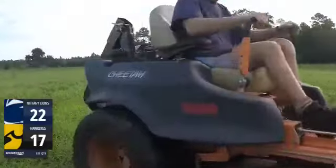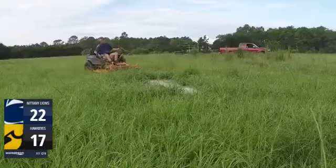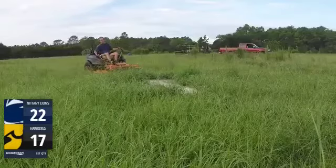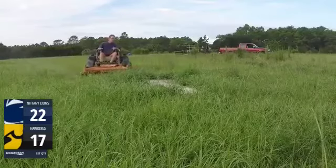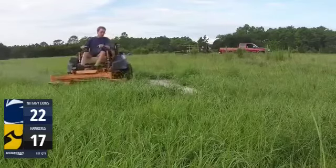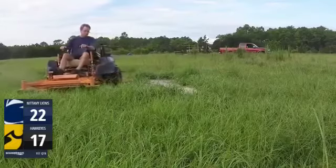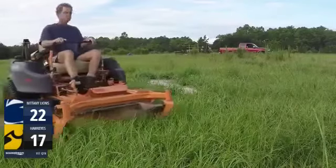There he goes, waving hello to the camera. Hello there, Trash Lewis. It looks like now he's going on to section number two. He's got eight minutes left to go here, and it looks like he is trimming — looks to be about the outside. You can see the truck over there where our camera supplies is, and it looks like he's going to take a right-hand turn.